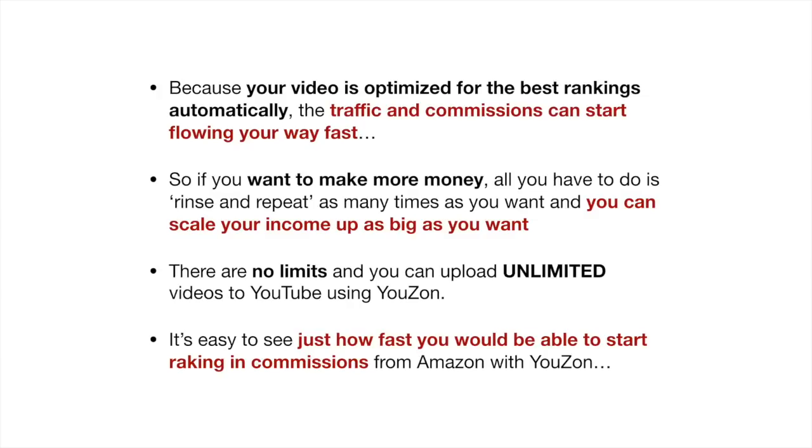No video creation or technical skills are required. Because your video is optimized for the best rankings automatically, the traffic and commissions can start flowing your way fast. So if you want to make more money, all you have to do is rinse and repeat as many times as you want, and you can scale your income up as big as you want. There are no limits and you can upload unlimited videos to YouTube using Uzon.